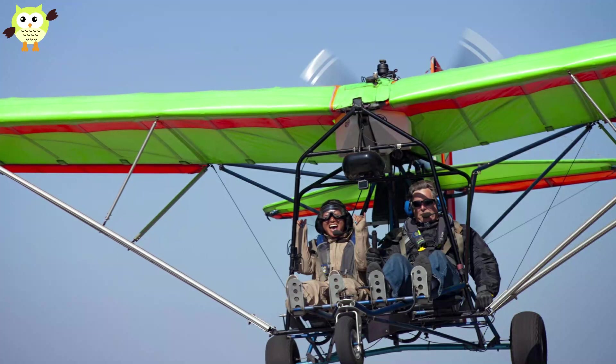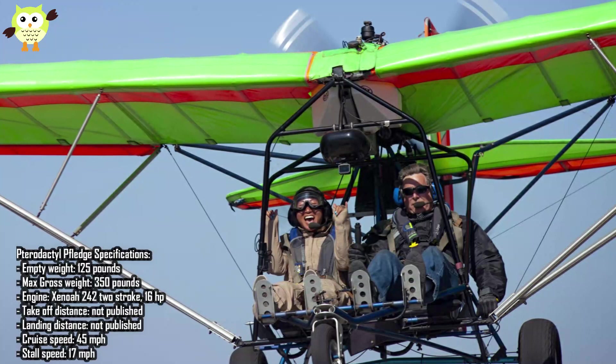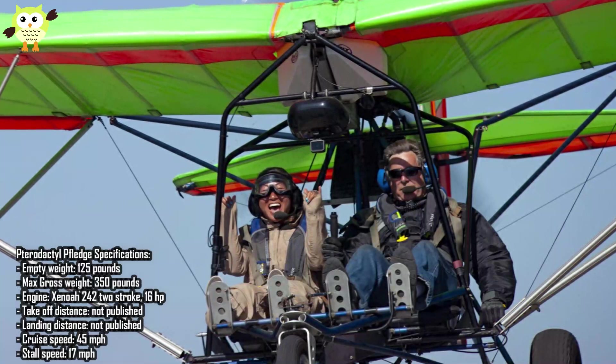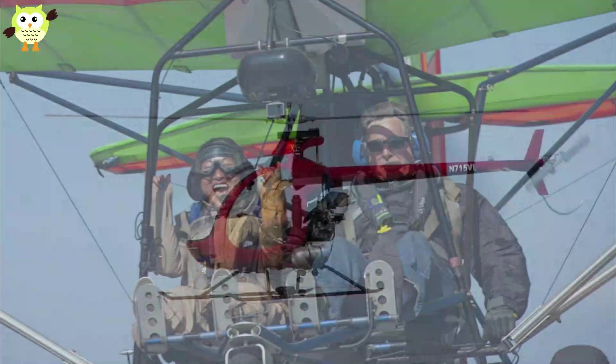Number 2: Pterodactyl Ascender. The Pterodactyl Ascender was first built in the late 1970s and has been extremely popular. It flew at the Oshkosh Air Show in 1979 and nearly 1,400 kits were sold by 1984. The Pterodactyl has a hang-glider-style design. The original company was sold in 1984 and the design has since been owned by a variety of companies. The model has several iterations and variants such as the Ascender, Fledge, and Fledgling, among others.